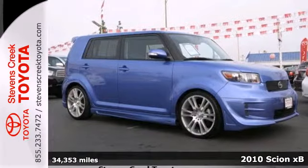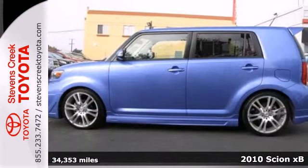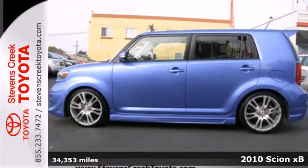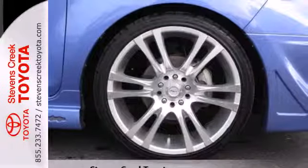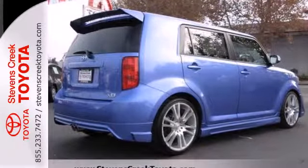Here's the 2010 Scion XB. The XB offers high-value and high-tech standard features, including one-touch power windows, a trip computer, tire pressure monitor, USB connection, and speed-sensitive volume control.